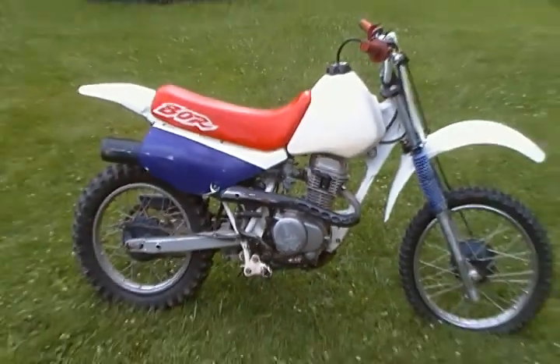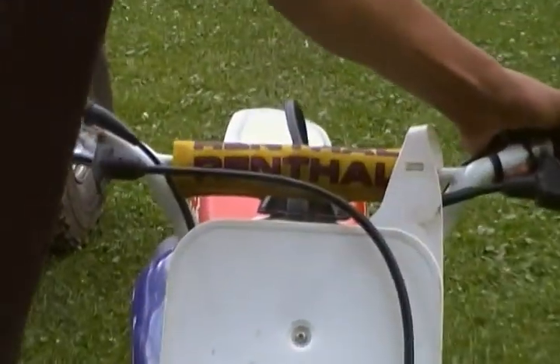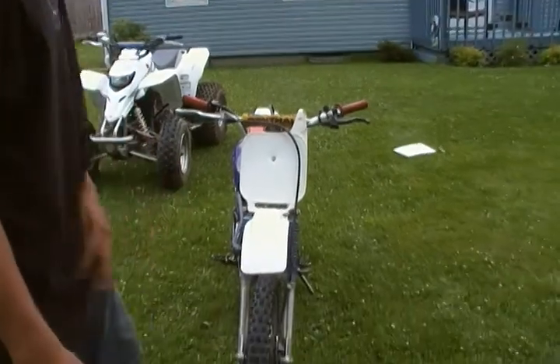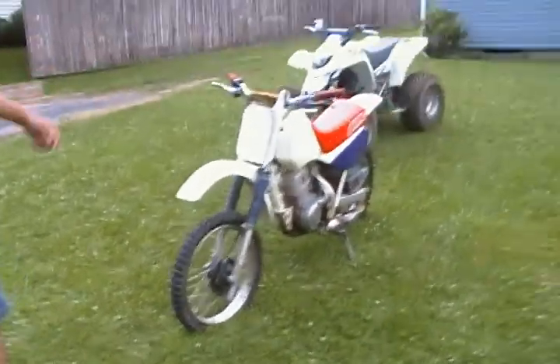It's got Renthal handlebars. Never beat on, never raced. You can see it doesn't even have numbers on the number plate, so that should be an obvious sign.